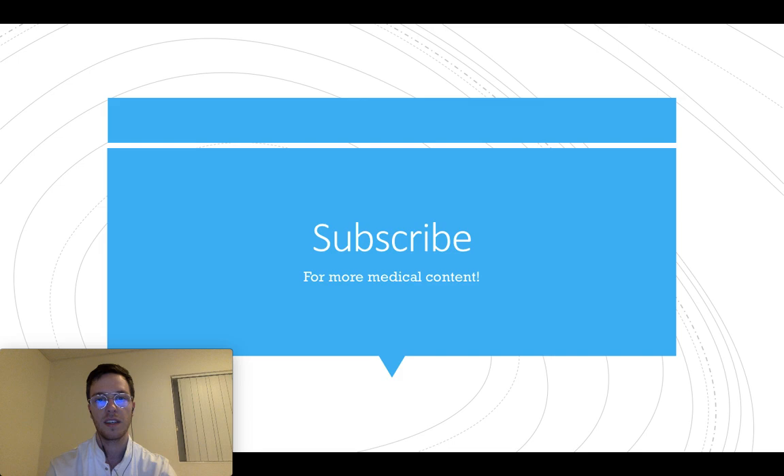That was my short overview of all the essentials of salbutamol, or Ventolin as it's also called. If you want to learn a little bit more, check out my in-depth video in the description, or ask questions in the comment section. Feel free to subscribe for more upcoming videos — see you next time, thank you for watching.